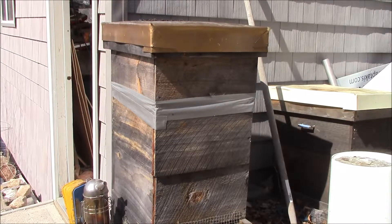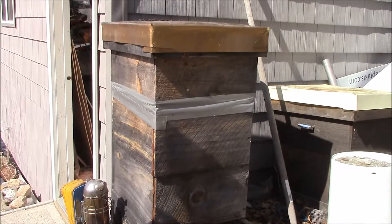There's a very tiny little bit of activity going on, today being the middle of April. And they are coming back with some pollen in their little pollen baskets. The temperature today is a balmy 70 degrees. It's sunny and very little wind.